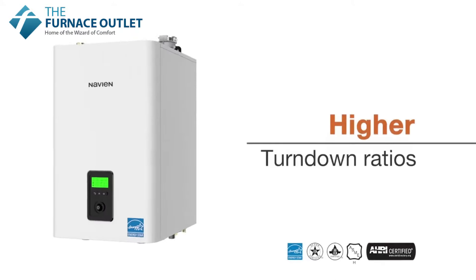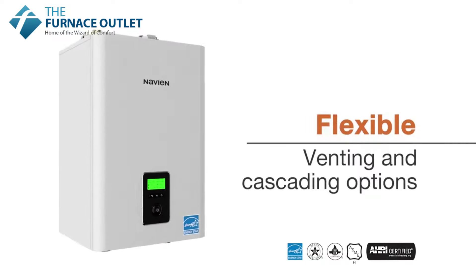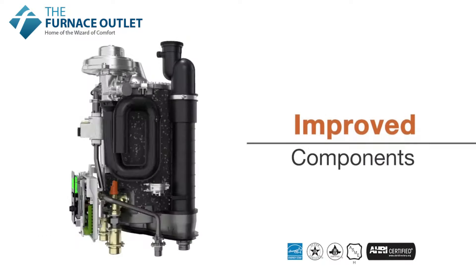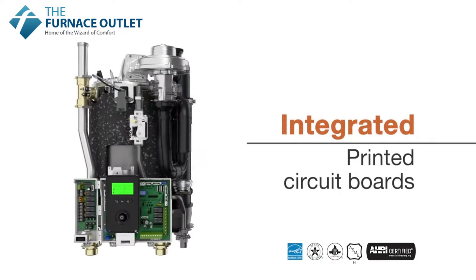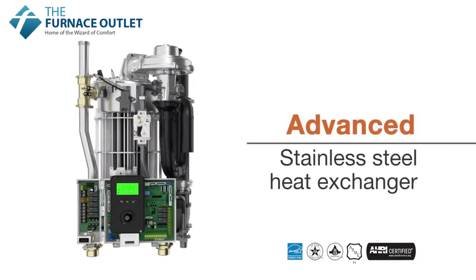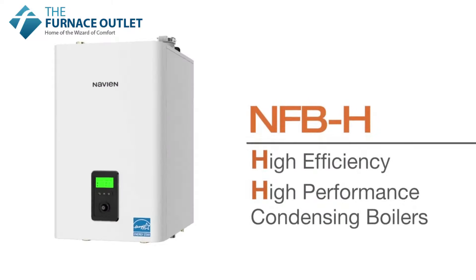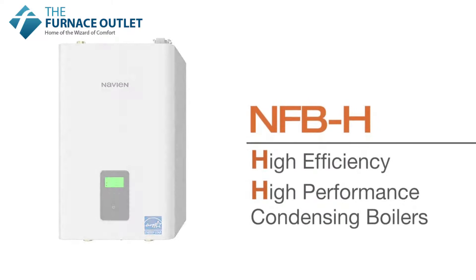Higher turndown ratios, wider operating ranges, flexible venting and cascading installation options, improved components, integrated PCBs, an all-new setup wizard, and Navien's advanced patented stainless steel fire tube heat exchanger make the NFB-H one of the most advanced series of boilers today.